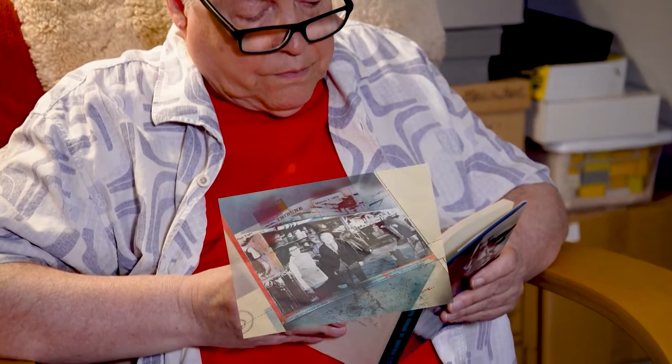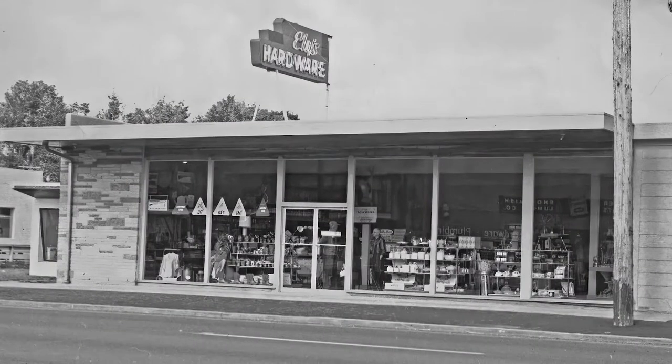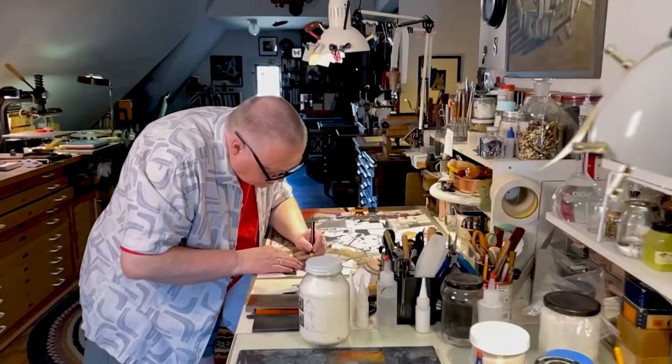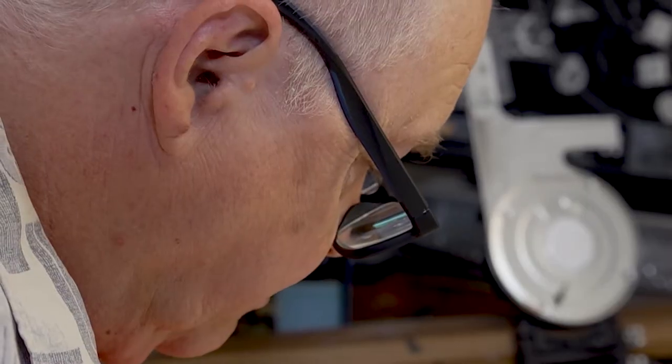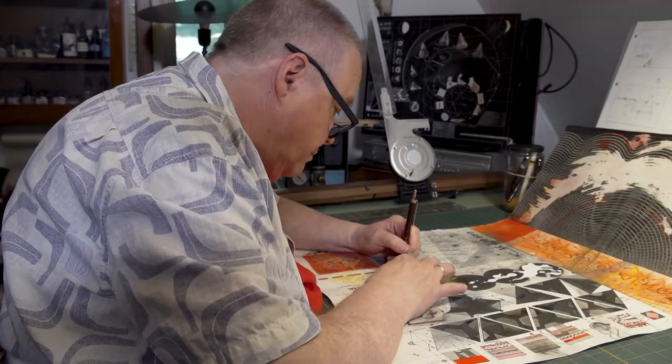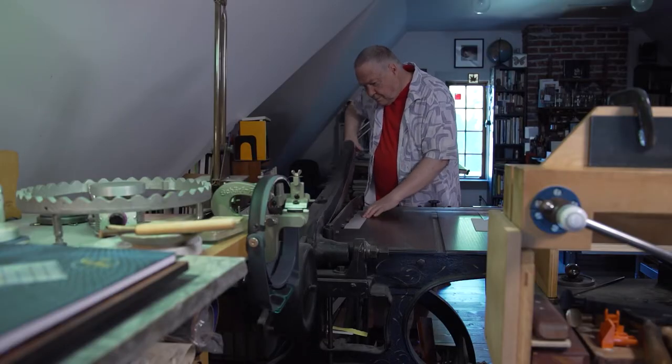I grew up in a hardware store — my dad owned a hardware store. I grew up around craftspeople, around people that made a lot of things, so when I started making books it seemed to me that it had a lot of qualities that craft objects and household objects have: they were built. They had function and they had beauty, and I was not good at that when I started. So I would dig through libraries, visit special collections, and look at books, just trying to suss out how they were made.